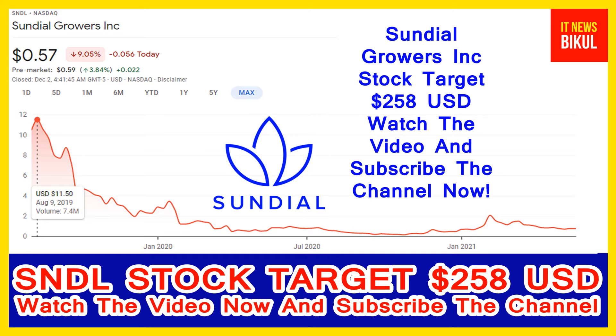Sundial Growers Incorporation company market cap is $1.16 billion. Sundial Growers Incorporation engages in production and marketing of cannabis products for the adult use market in Canada. It produces and distributes inhalable products such as flower, pre-rolls, and vapes.